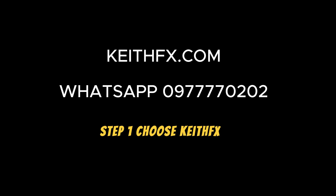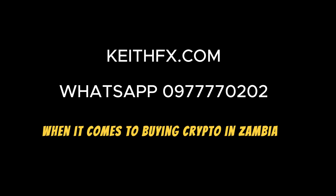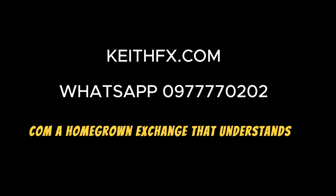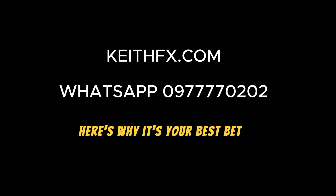Step 1: Choose KeithFX.com, your trusted crypto companion. When it comes to buying crypto in Zambia, selecting the right platform is key. Enter KeithFX.com, a homegrown exchange that understands the unique needs of Zambian users. Here's why it's your best bet.